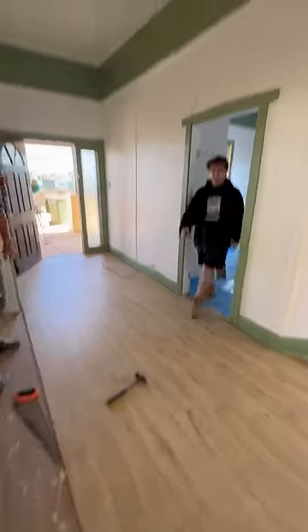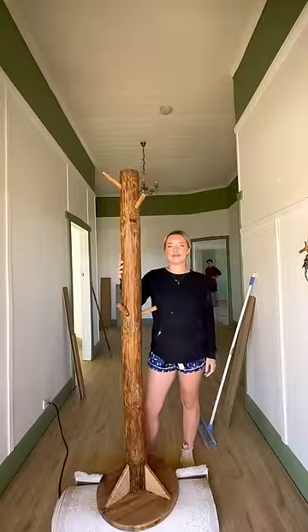While I was outside doing that, my dad and brother were doing the floorboards, and it looked so good. I love this massive log thing.